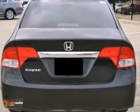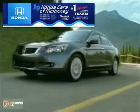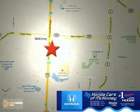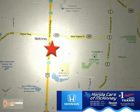Come in and take a closer look at it for yourself. Honda Cars of McKinney is the source for all your automotive needs. Stop in today — we're conveniently located on Highway 75 northbound at exit 40A in McKinney.